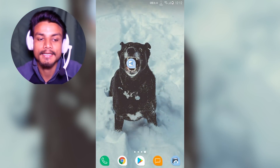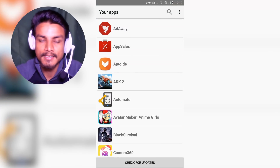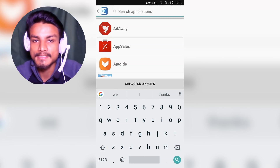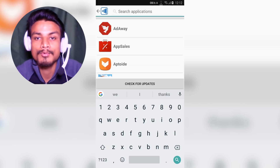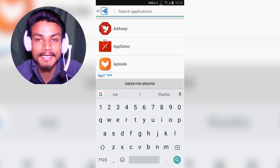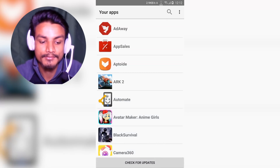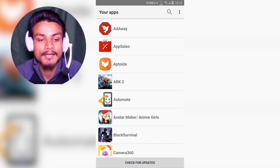It saves the APK and it works for any application. If you want to download another application, you can just search for it. You don't have to worry about versions or anything else because it fetches the APK from the Google server, so they are always the latest version. You can also update them using this application.